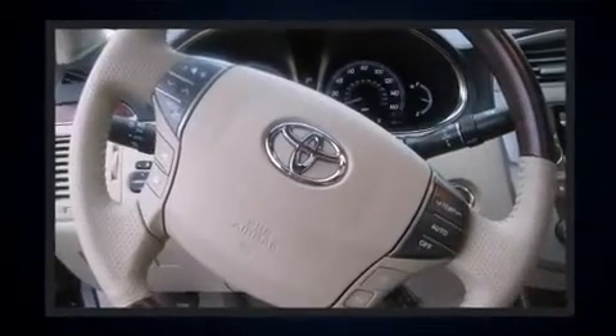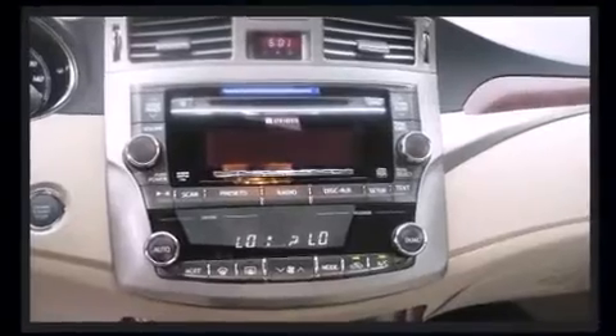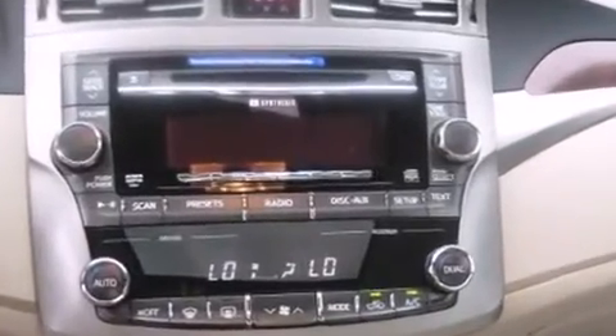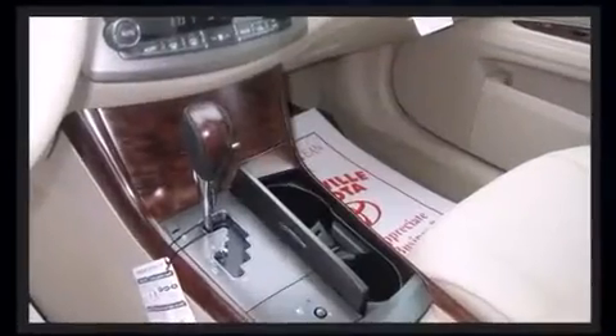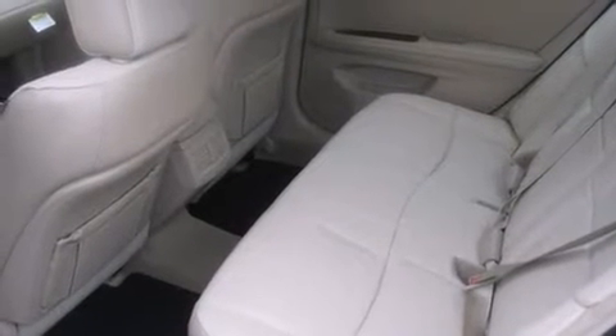Toyota ensures the safety and security of its passengers with equipment such as dual front-impact airbags with occupant-sensing airbag, front-side impact airbags, traction control, anti-whiplash front head restraints, a panic alarm, and four-wheel disc brakes with ABS.